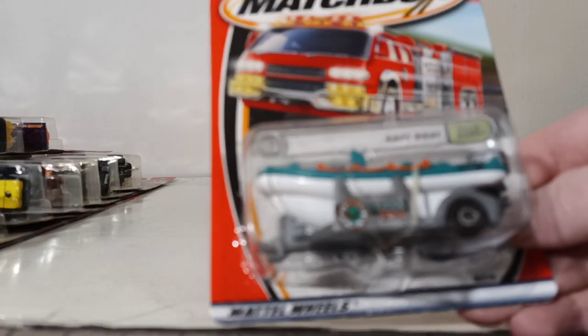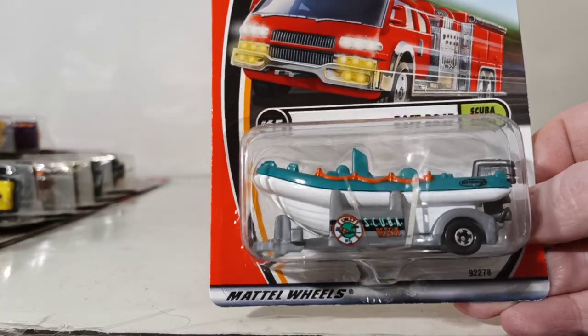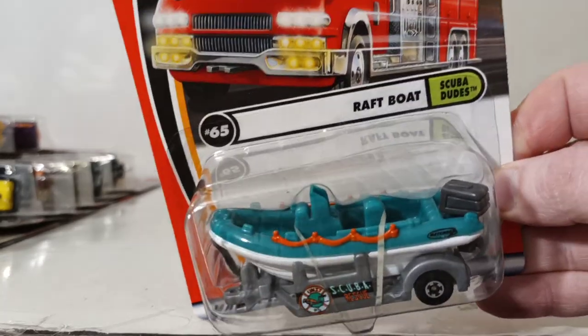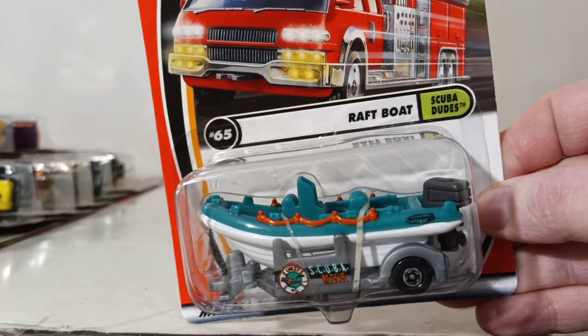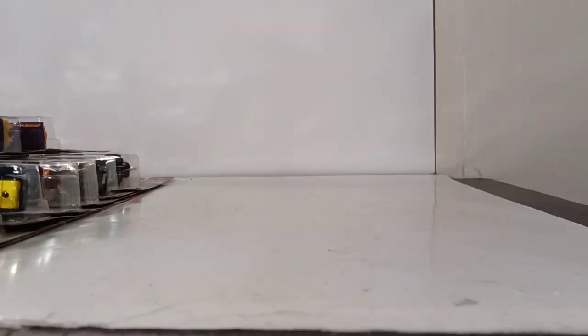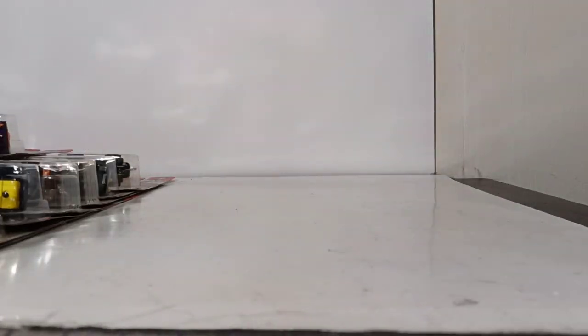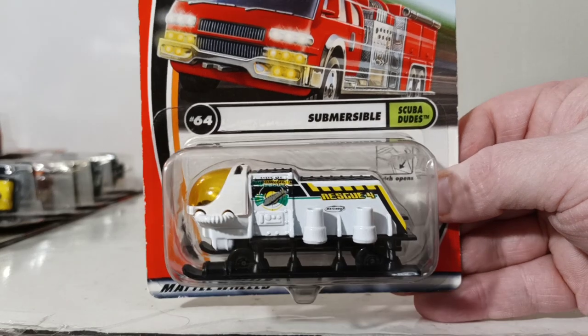Number 65 is part of the Scuba Dudes series — the Raft Boat. The trailer hooks up to the back of a pickup truck, the raft is removable, and it also has an outboard motor. Very popular trailer back in the day. Number 64 is the Submersible, once again part of the Scuba Dudes series.